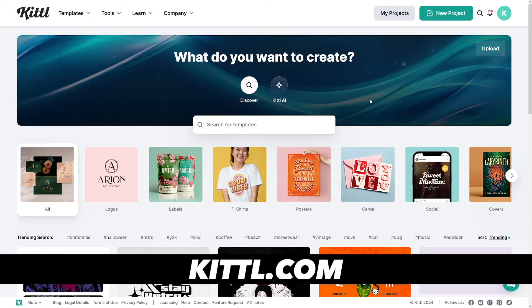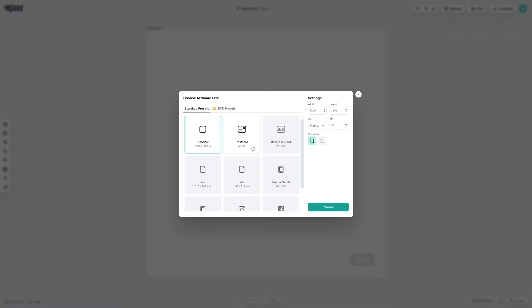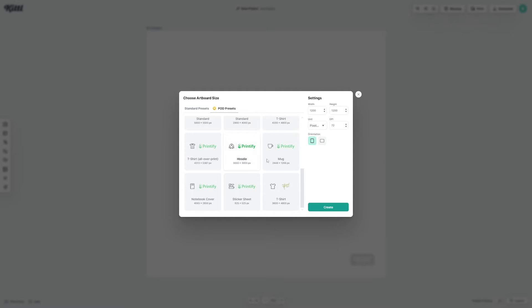Now, people do use Kittle, and I found that Kittle has a really good feature. If you click on 'New Project,' they've got these POD presets — print-on-demand presets. They have partnered up with Amazon, Printful, Redbubble, and of course Printify. As you can see, sticker sheet. You don't have to pay for Kittle just to get this. Just take note of the dimensions: it is 8.25 by 5.25 inches — just remember that.